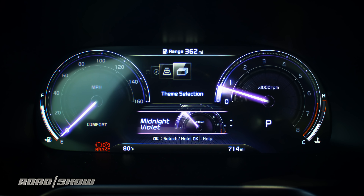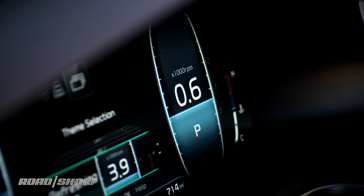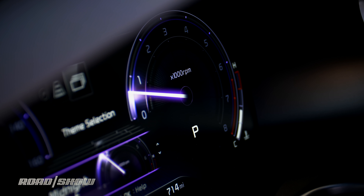The instrument cluster layouts change their design depending on the drive mode you're in. In Sport you get something dark and sporty, in Comfort or Eco you get something cool and relaxing, and in the custom modes you get this really cool purple lightsaber-looking thing.